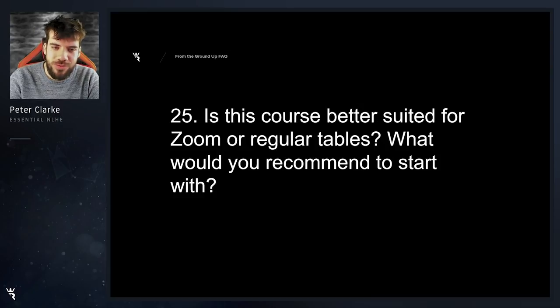Is this course better suited for Zoom or regular tables? What would you recommend to start with? It doesn't matter. The course is equally good for both because they're just the same format. The only difference is if you prefer exploitative play, probably err on the side of regular tables. If you like game flow and dynamics, and if you just like playing lots of hands and working on your core game, then Zoom is probably the game for you.